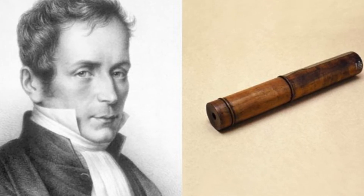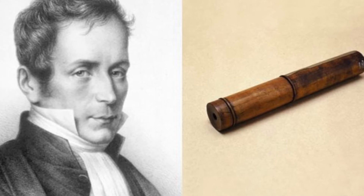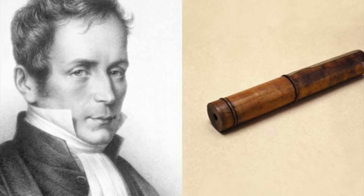Even though his invention was similar to the ear trumpet, a historical hearing aid, he called it a stethoscope, which means chest scope.